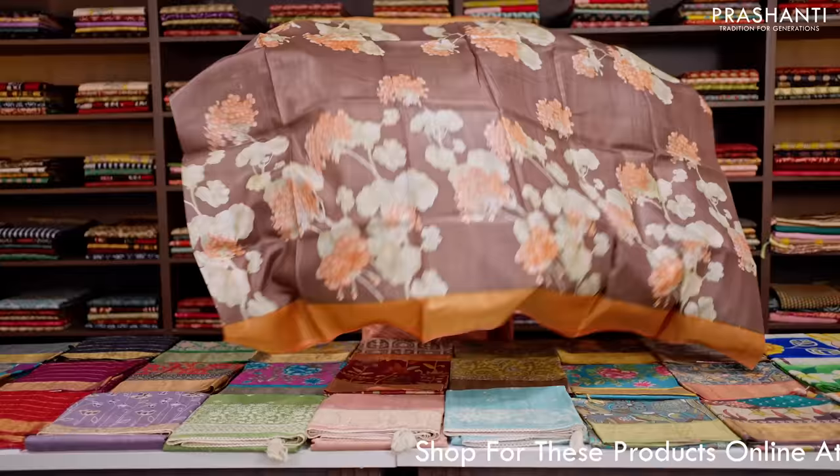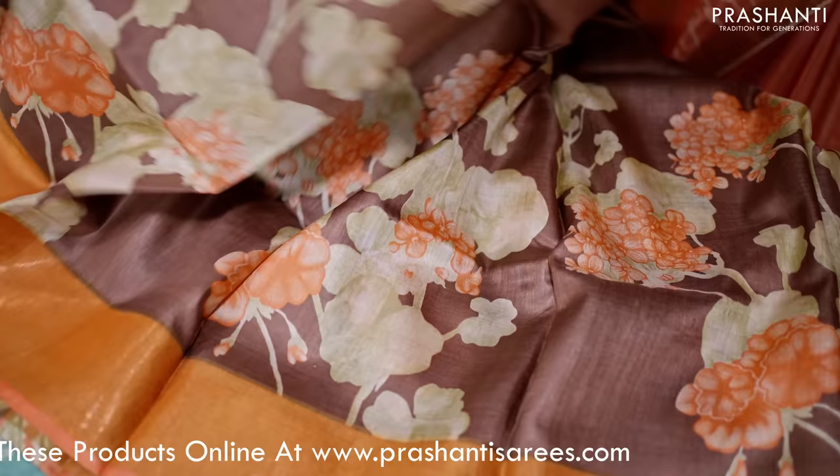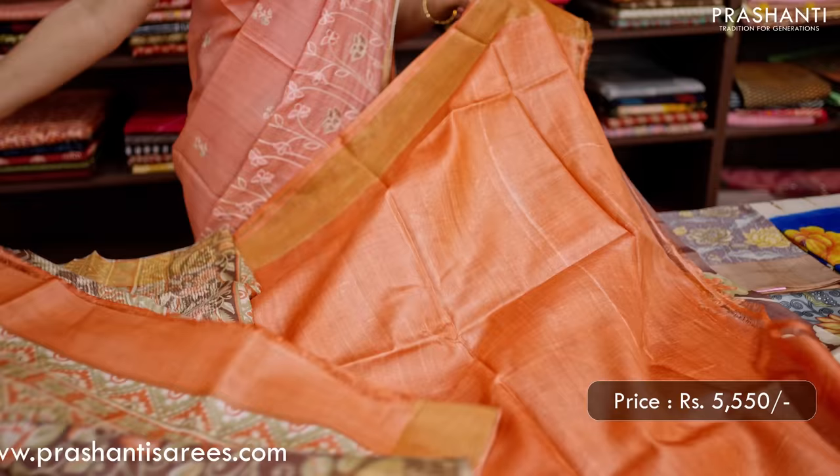The next one is this lovely shade of coffee brown with peach — a beautiful colour combination with contrast kadi zari borders on either sides. Very classy floral prints run throughout the body. This has got a beautiful all-over geometric and floral printed pallu, and a matching blouse in peach. This saree is priced at ₹5,550.